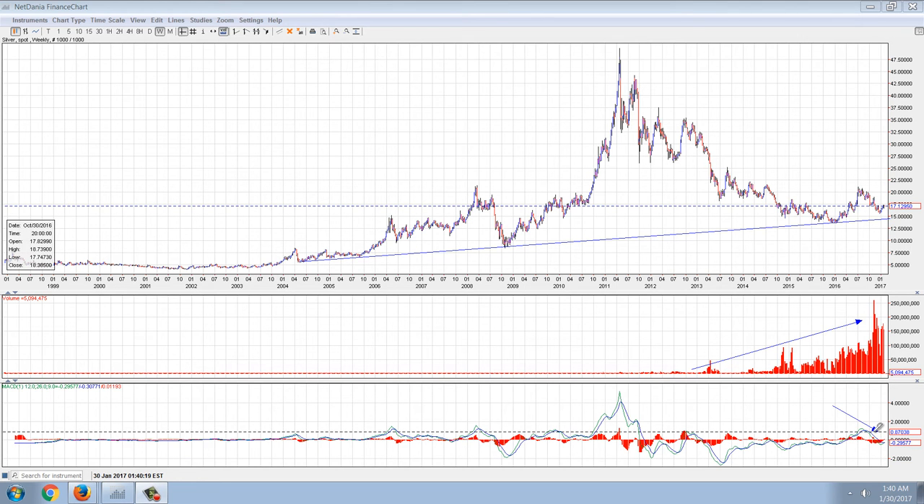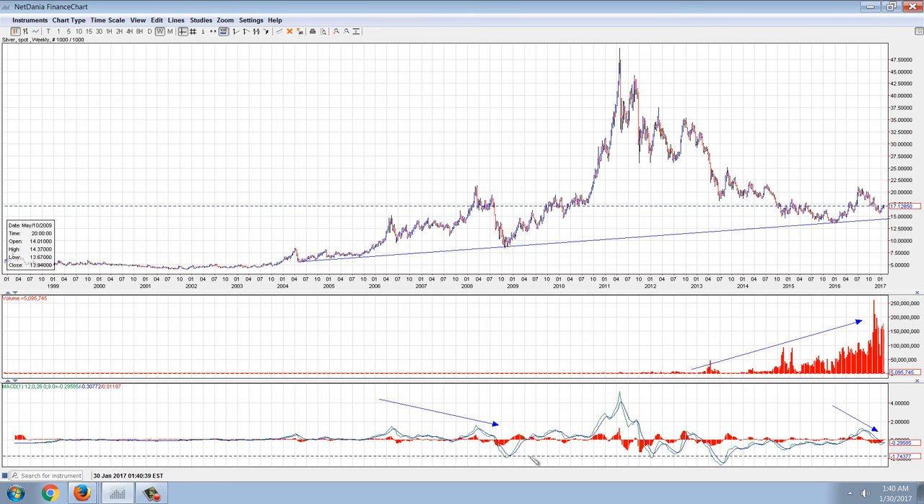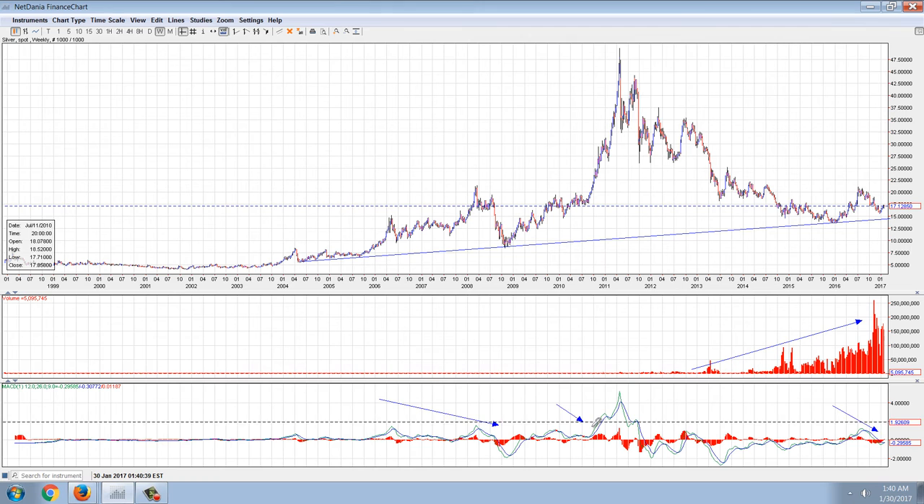This goes back a very long way. The bottom was put in on the MACD all the way back in 2013. We do have a precedent for this thing failing and then rallying back. It was actually the breakout back into positive territory and staying above the zero line that was a precursor to the massive rally we had in 2010 that led up to that $50 price. So adding all those together right now, the technicals look fairly bullish.